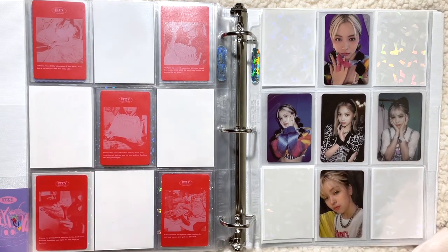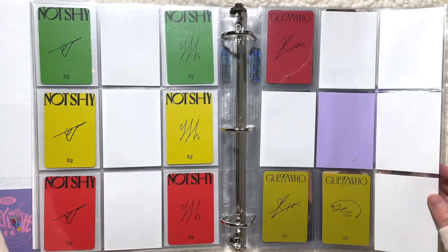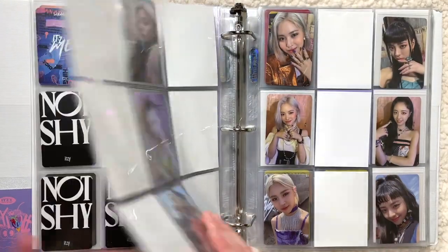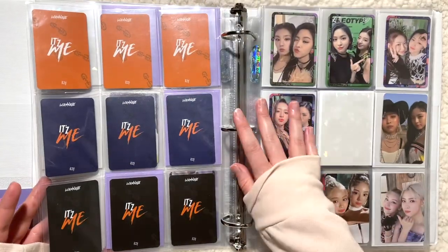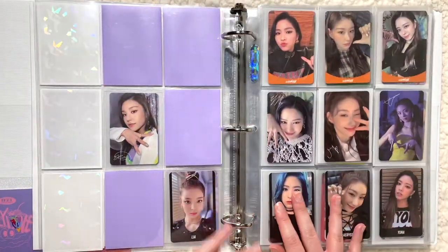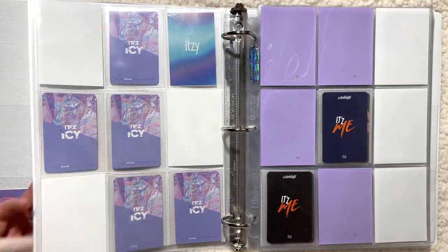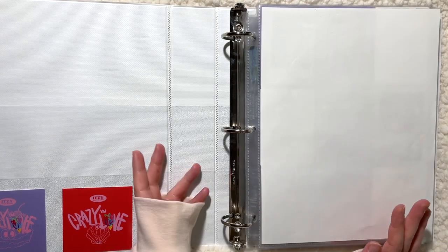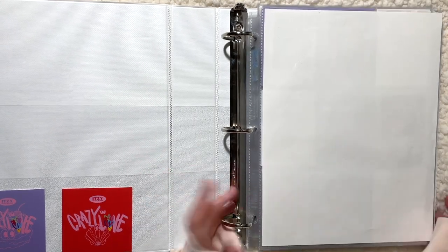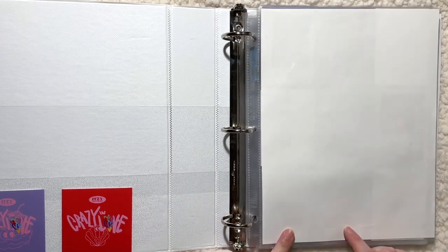That was actually it for ITZY today — not too much. I'm not missing too many cards; I have a lot of these on the way. It's going to be pretty slow progress from here on out, and I don't think we'll be getting a Korean comeback from them until like May at the earliest because of their Japanese comeback. I'm really happy with the progress I've made with them so far. But let's move on to TWICE.